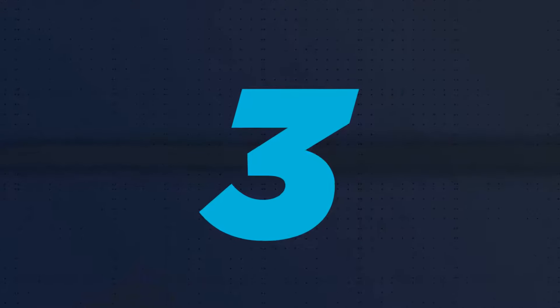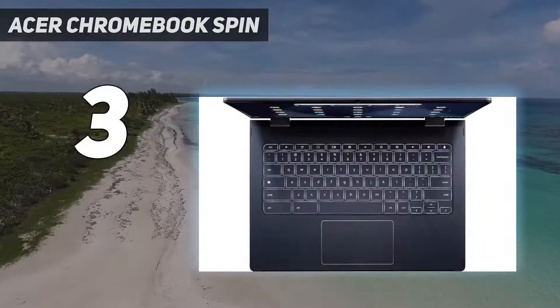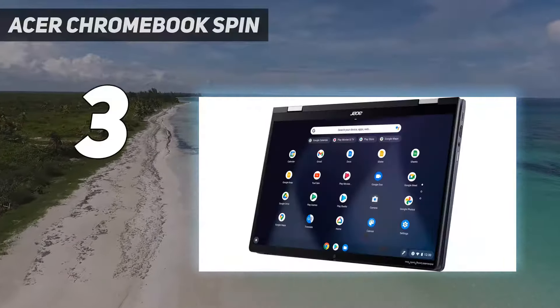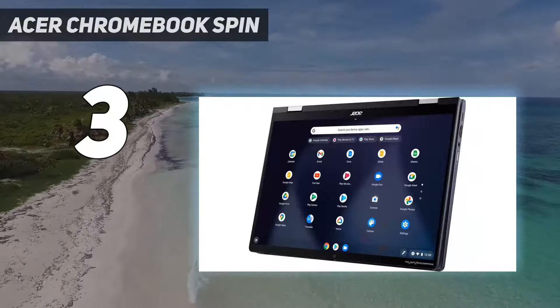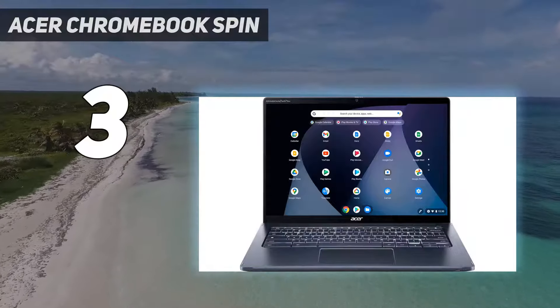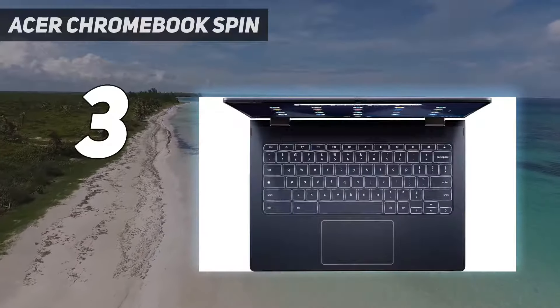At number 3: the Acer Chromebook Spin 714, 2023. It may be a little pricier than many Chromebooks, but that's because it comes with just a bit more power. And if you're using one of these notebooks for work, it's better to have too much than not enough.